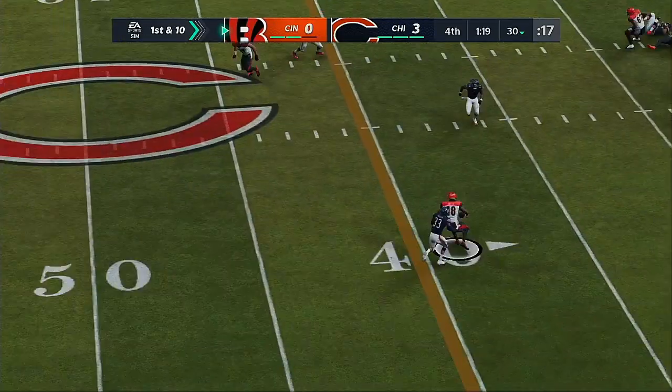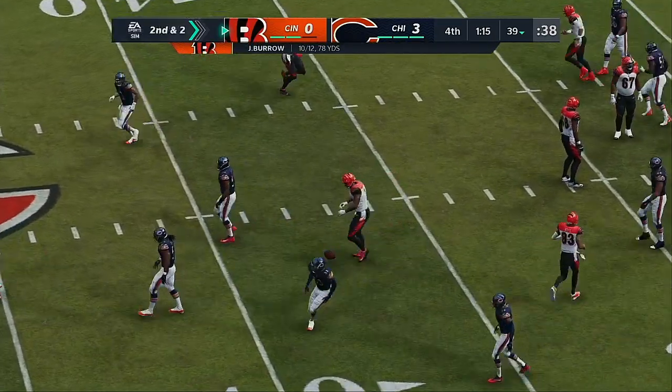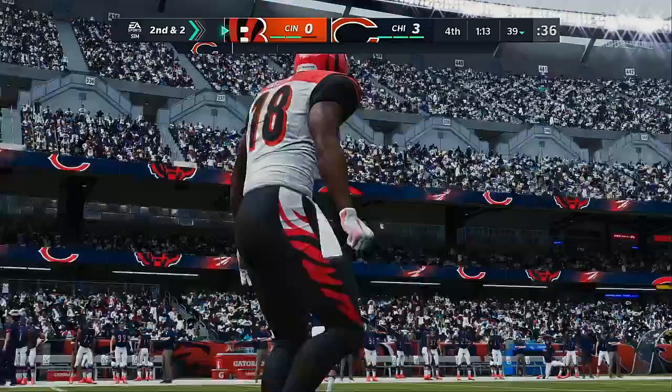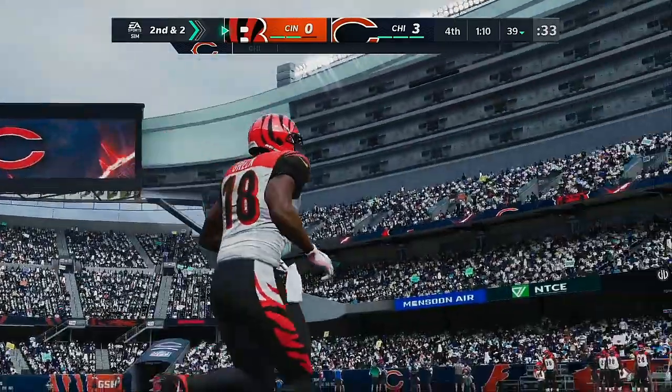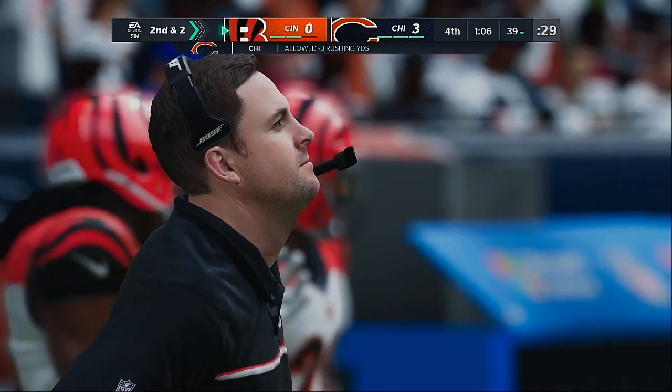Normally when you have zero on your side of the ledger on the scoreboard, you're a little bit discouraged. But when they look over and see their opponents, they don't see a number that's way out there — they don't see a number they can't attain. In fact, they can get it right here on this drive and potentially take the lead.